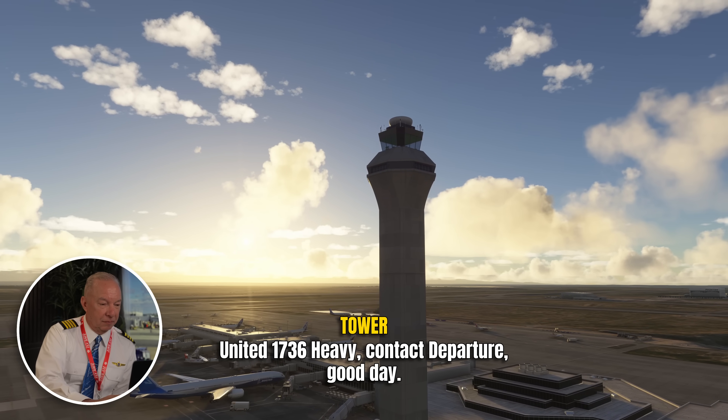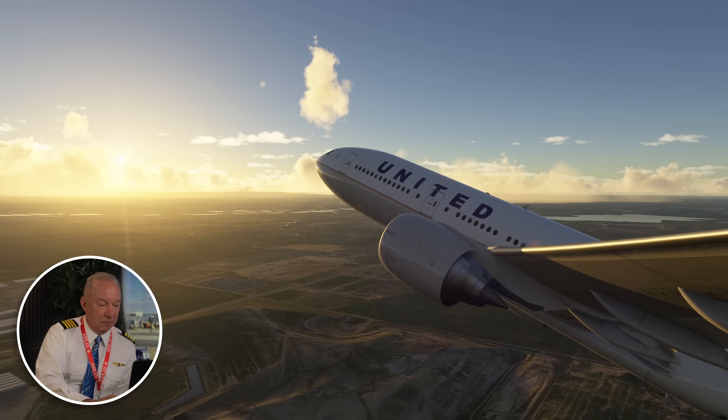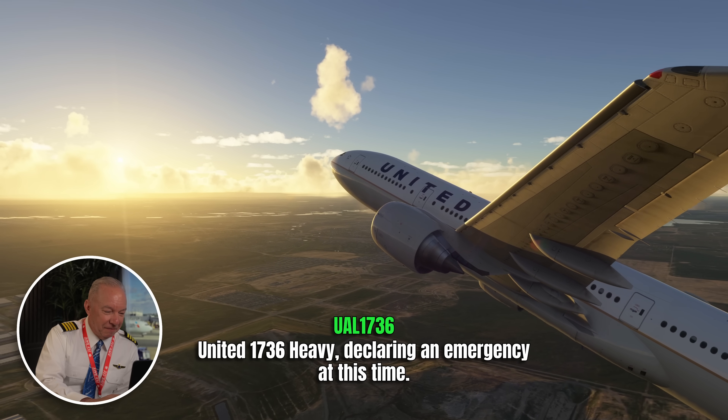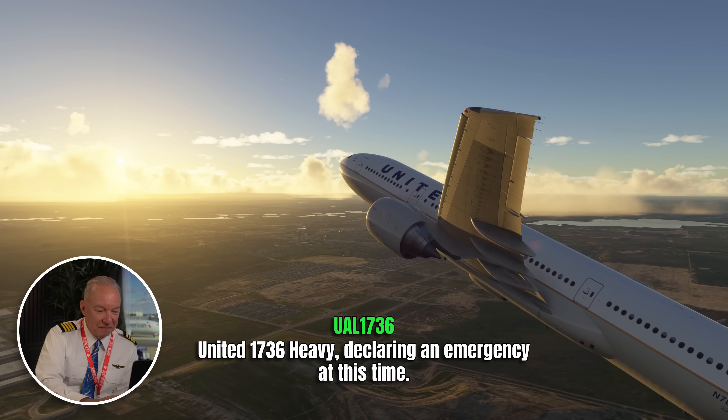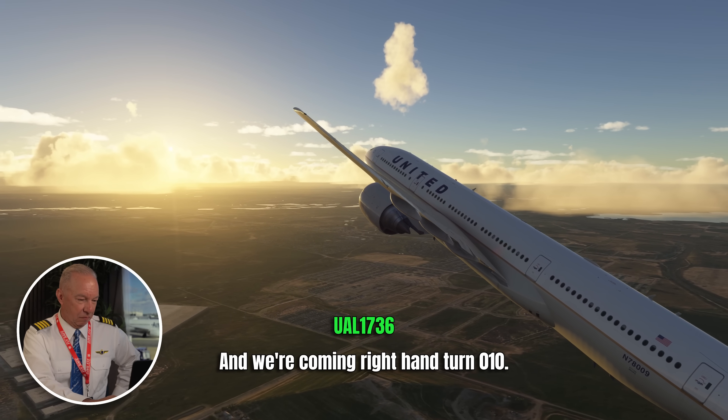United 1736, have you contact? Departure getting? United 1738, stand by. And the United 1736 declared an emergency at the time. It looks like we've got to roll back on engine number two, and we're coming right-hand turn, 010. So they declare an emergency.